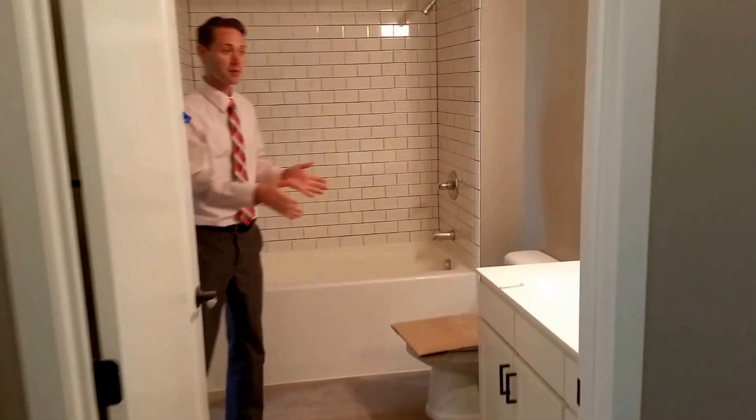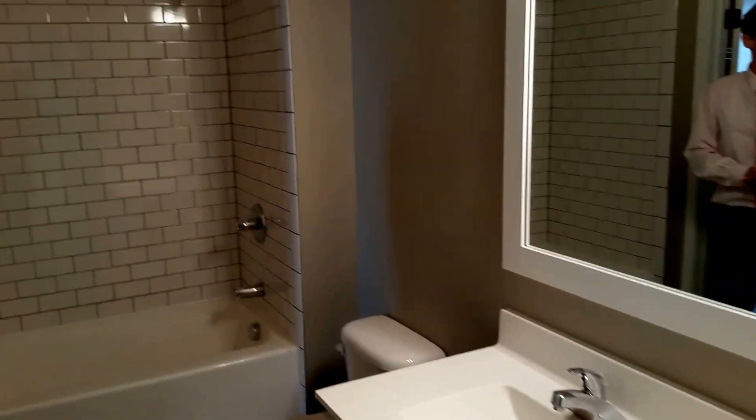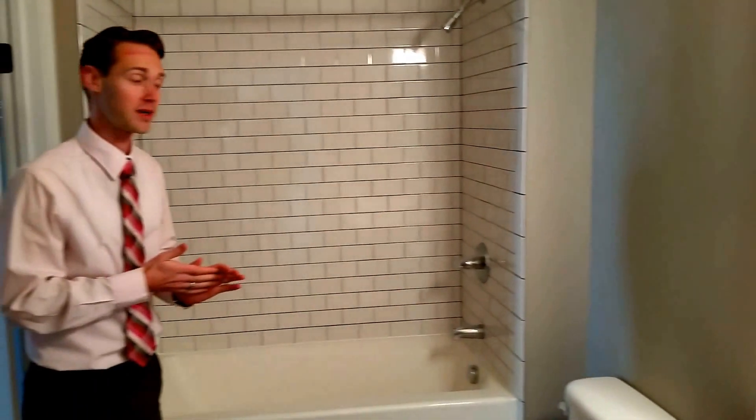As you can see, you still have your marble vanity, your oversized mirror, your tub with this great tile backsplash, as you'll see with any apartment here at Vintage.